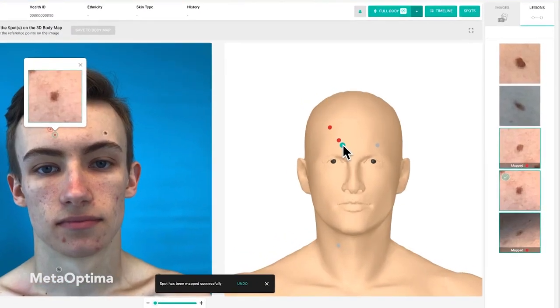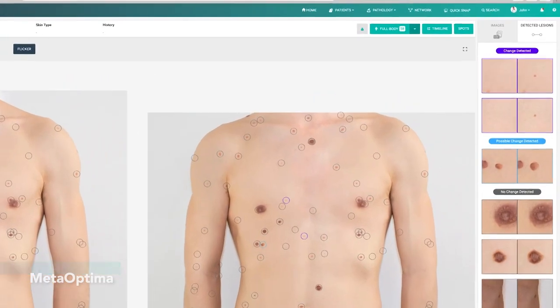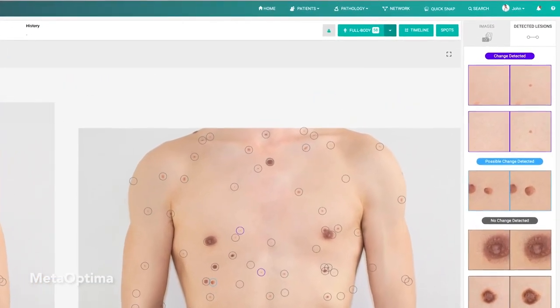So our doctors can say, from my historical data, I think this could be this. And it's not just guessing what it could be — it's really looking at the statistics to say there's a high chance that this could be melanoma, we should take action.